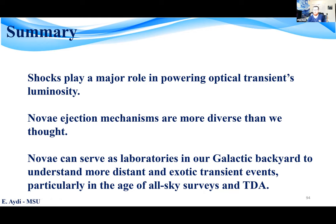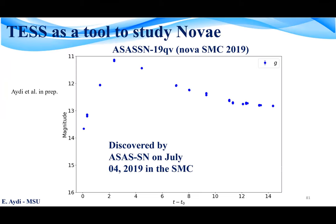Thanks for the wonderful talk. We can take some questions. Can you summarize the major shock mechanism? It looks like you have a torus and then another major shock along the polar angle.